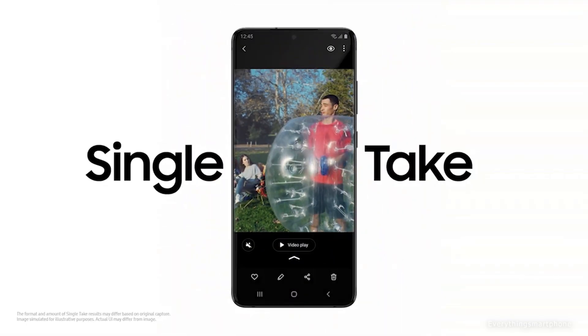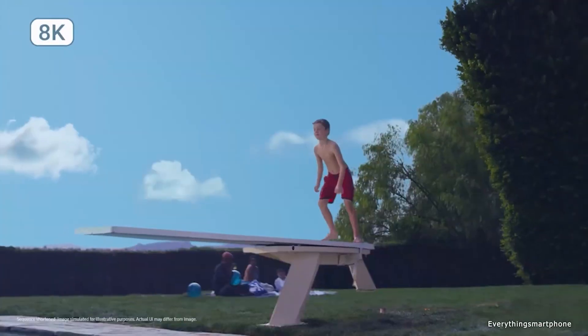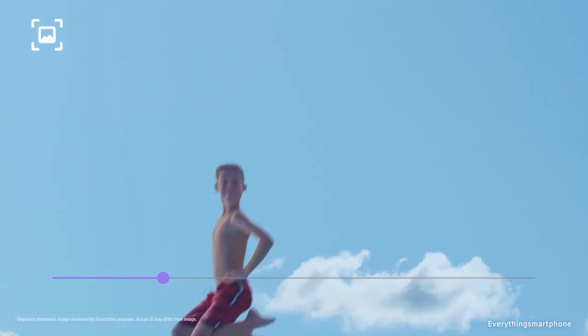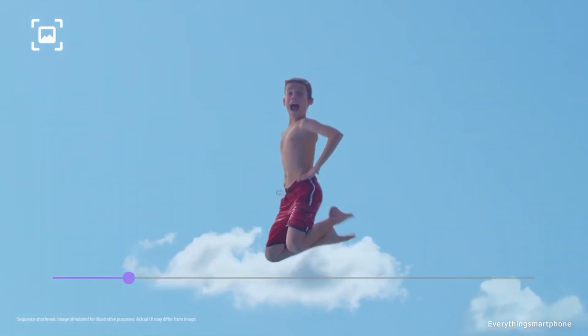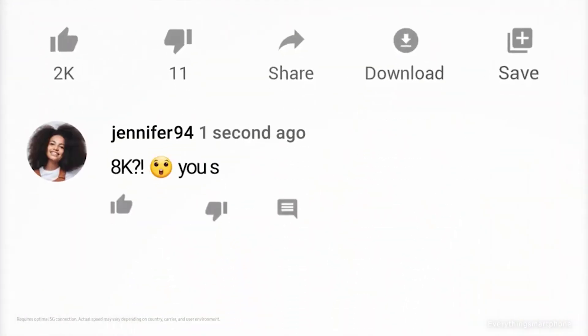The Samsung Galaxy S20 Ultra 5G has a 5000 mAh non-removable battery with 45W fast charging support, capable of charging to 100% in just 58 minutes, and 15W fast wireless charging. The phone is available in Cosmic Gray and Cosmic Black color variants, and weighs about 222 grams.